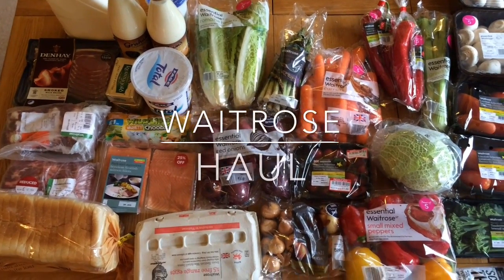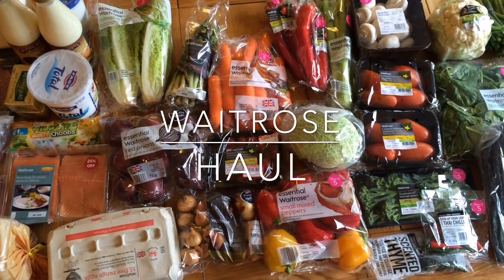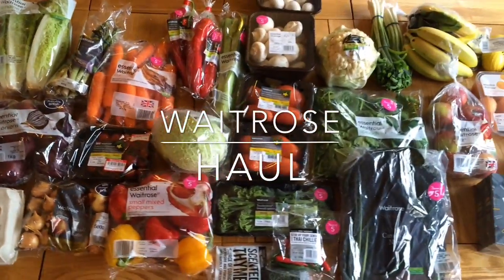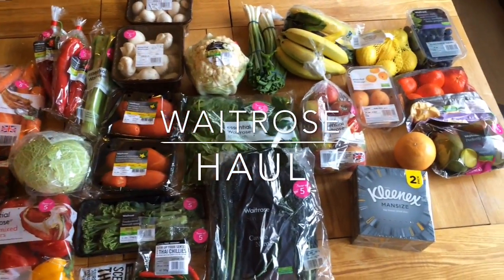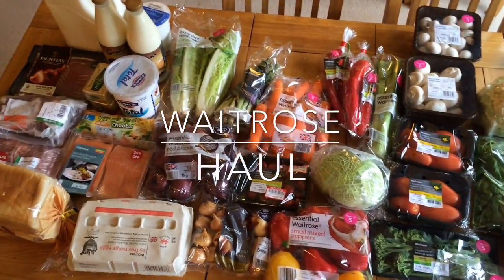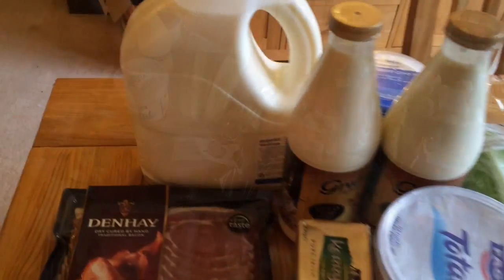Hey guys, here's my grocery haul this week. I went to Waitrose on a whim, and when I was in there I realized they had a lot of things on special offer. They had a deal where you get 25% off when you buy five fruit or vegetables, so it was really good that I went in there.